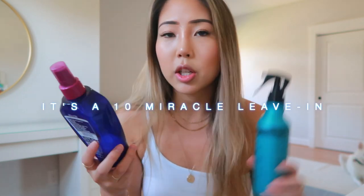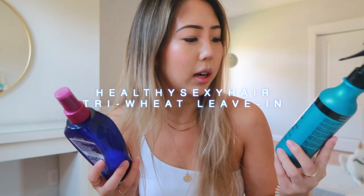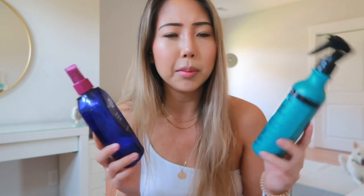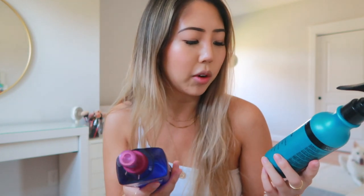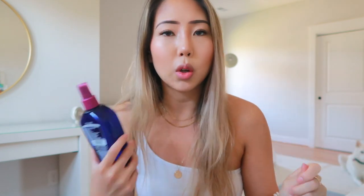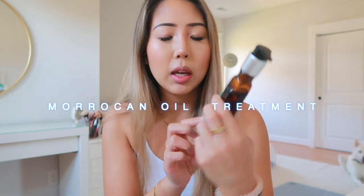Coming out of the shower, I use the It's a 10 Miracle Leave-In Product interchangeably with the Healthy Sexy Hair Tri Wheat Leave-In Conditioner. They both claim to detangle, and I do notice that a little, though nothing dramatic. The It's a 10 is 8.5 fluid ounces and the Healthy Sexy Hair is 10 fluid ounces. I use either with a comb to brush out my hair. I also use the Moroccan Oil treatment — a very concentrated oil that's very popular. I had to get used to the potent smell, but it really detangles and adds sheen and silkiness to the ends of my hair.